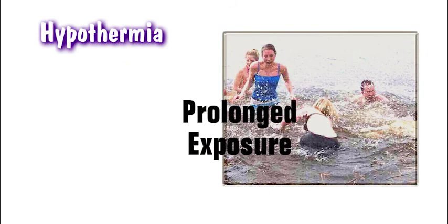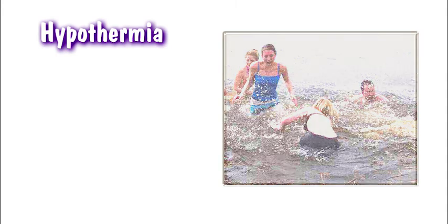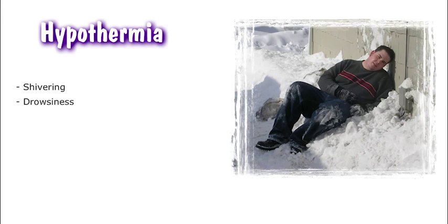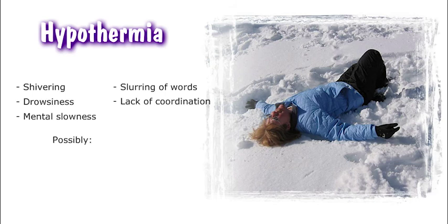Hypothermia is caused by prolonged exposure to the cold and body heat loss. It may occur in temperatures well above freezing, especially when a person is immersed in water. Symptoms include shivering, drowsiness, mental slowness, slurring of words, and lack of coordination. Symptoms can rapidly progress to unconsciousness, irregular heartbeat, and death.